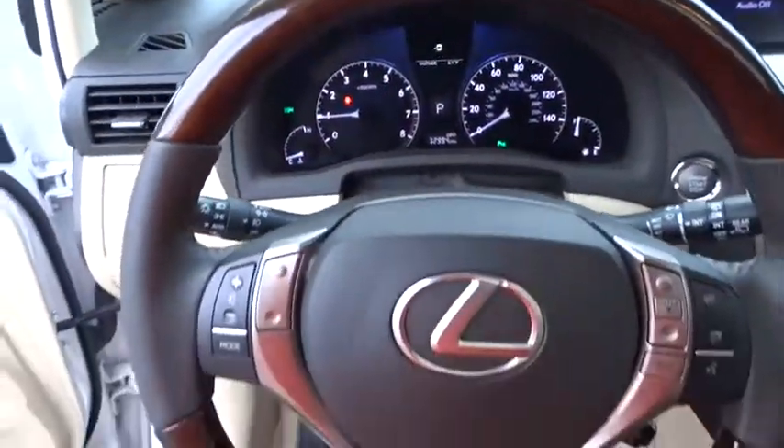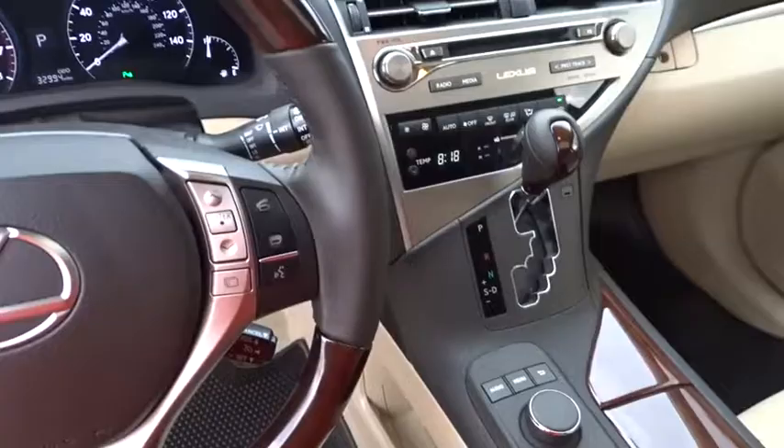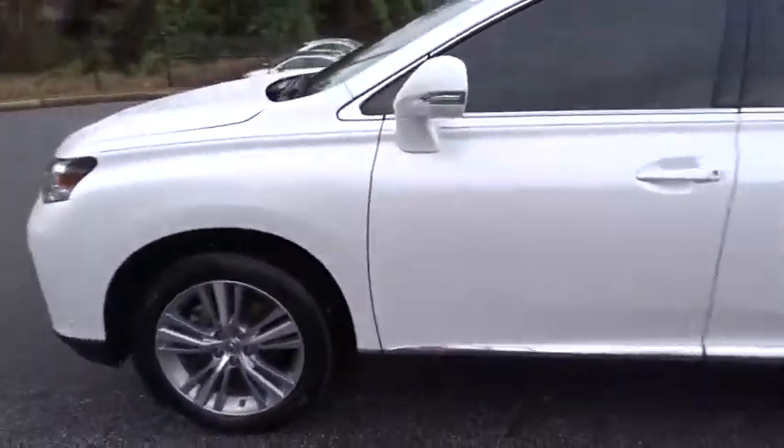Adjustable steering wheel, cruise control, auto dimming rear view mirror, floor mats, aluminum wheels, four-wheel disc brakes, keyless start, universal garage door opener.